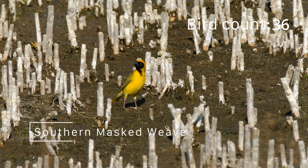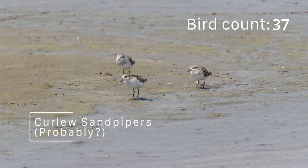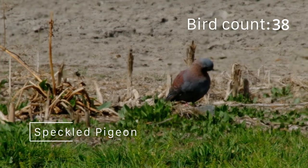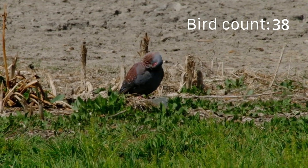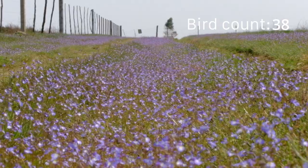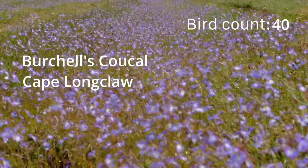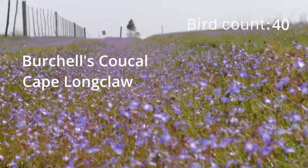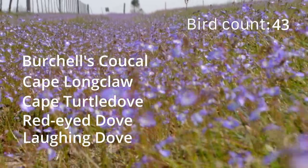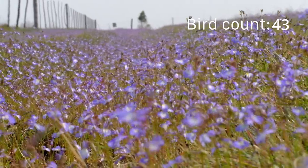The Southern Masked Weaver, some sandpipers, and this speckled pigeon brought our bird count up to 38 species. But we can add a few more to the list. We also saw Birchall's Cuckoo and a Cape Longclaw, but weren't quick enough to catch them on camera. And we saw the usual Cape Turtle Dove, Red-Eyed Dove and Laughing Dove, which are so ubiquitous we didn't even think to photograph them.